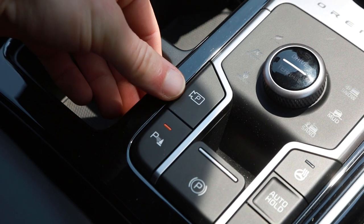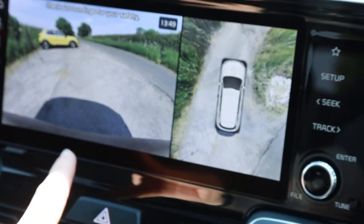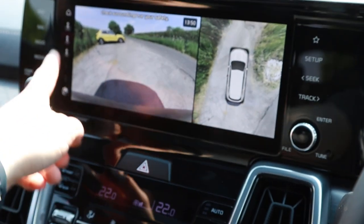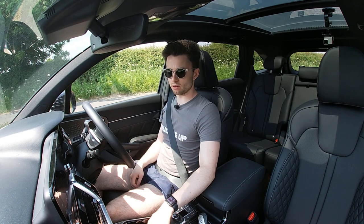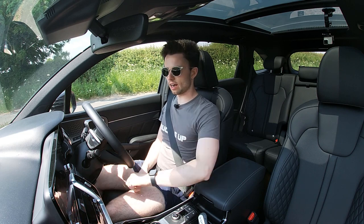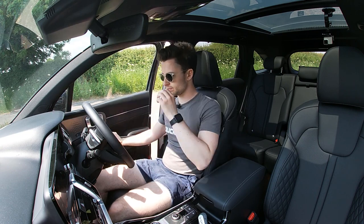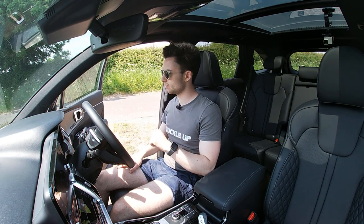When parking, you have the full array of 360-degree cameras which makes it incredibly easy to gauge the size of what is quite a large car and fit into tight parking spaces. As we showed at the start of the video, you can also park it from the key — just get out and use the key fob to back it into a tight space if needed. I also love the little animations and chimes it plays as you get out of the car. Really luxurious.